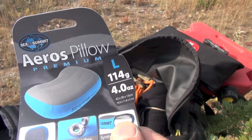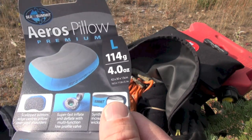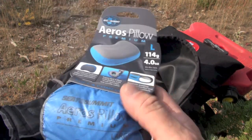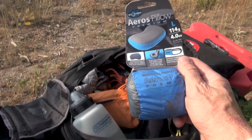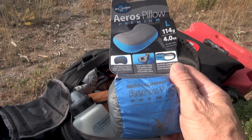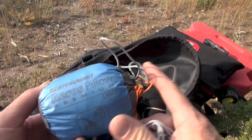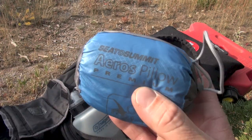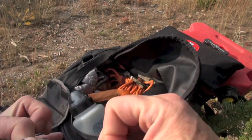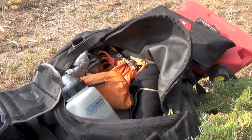The Sea to Summit Aeros Pillow Premium. I guess it comes in two sizes — this is the large. It weighs about four ounces as you can see. I've got two here: one in the package to show you what it looks like new, link in the description if you want to buy it at the best price I could find. And this is what it looks like collapsed — look how tiny this thing is. Is that excellent or what? Nice little stuff sack. You can fit this in any system.